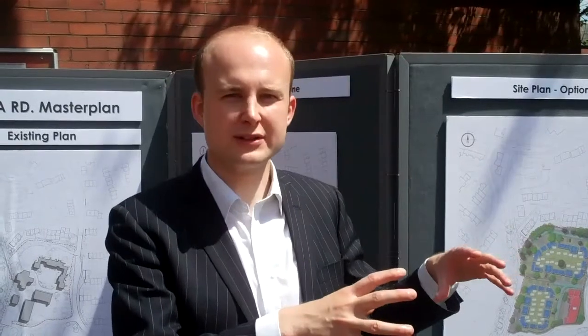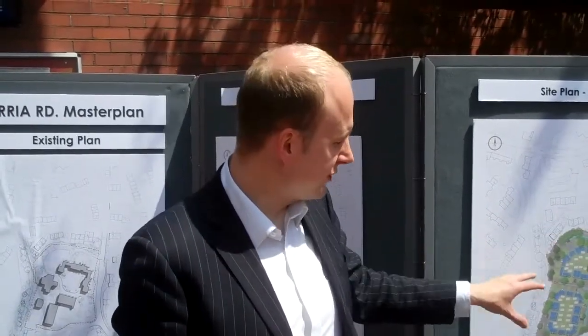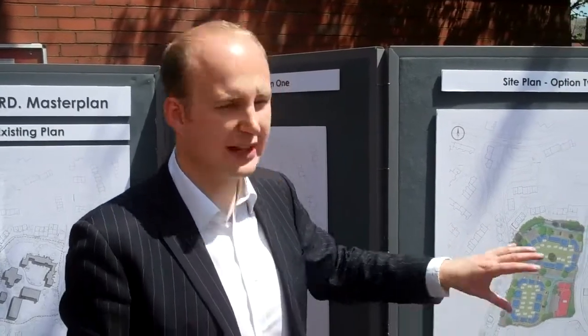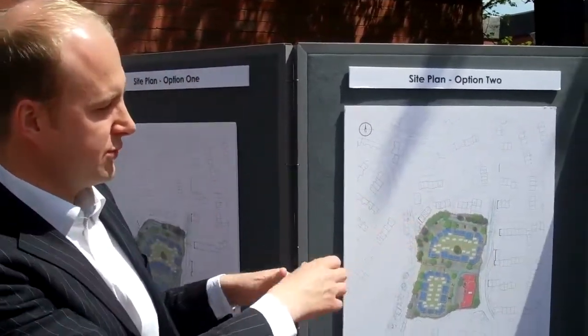All the back gardens will be very private, front gardens easy to maintain. Each one will have their own private drive and there will be landscaping throughout. So those are some of the initial options that we've got.